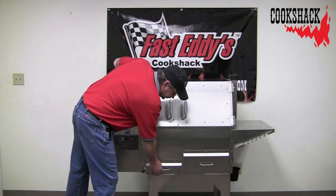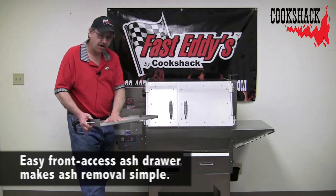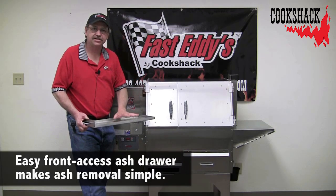We have a front-load ash drawer. This sits underneath the fire pot right here where our char broiler is, and it catches all your drippings and ash out of your fire pot.